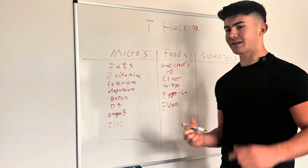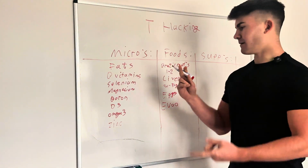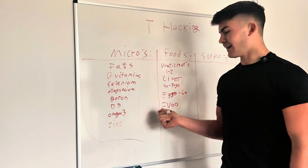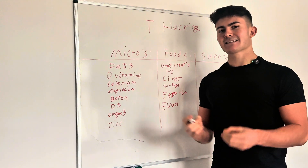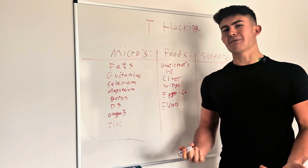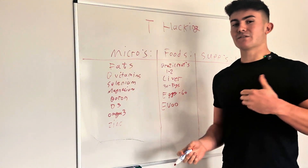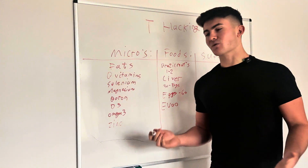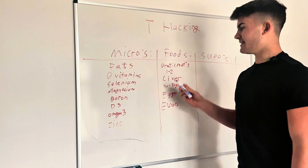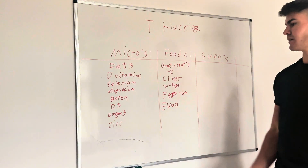The next one is extra virgin olive oil — a very easy one. Just buy the bottle and add a teaspoon or tablespoon to every single meal. You're getting monounsaturated fats, polyphenols, and antioxidants — it's a complete superfood. Try to get the best quality olive oil you can, and use it after cooking rather than cooking with it to get the most out of it. One teaspoon per meal is a very easy way to hack these nutrients into your diet.